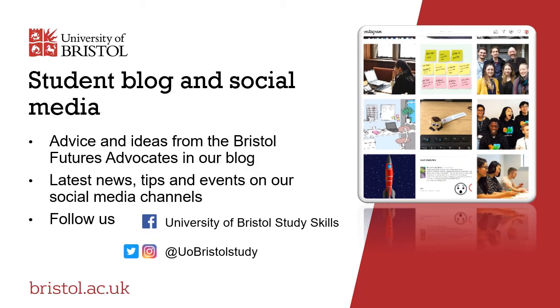We also have social media and a student blog where we share lots of good ideas, tips, advice and links to useful resources. You can follow us using the links at the bottom of this slide.